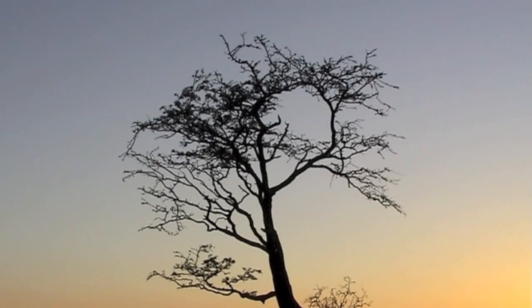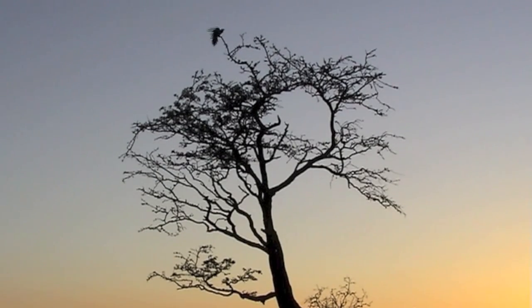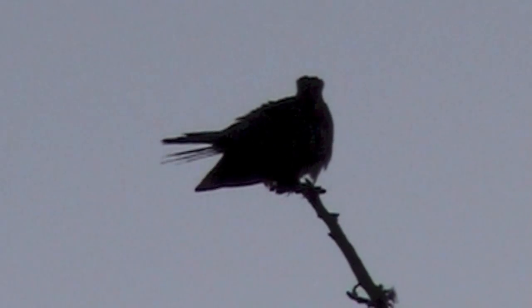On Dartmoor the cuckoos lay their eggs in the nests of ground nesting birds. You can help during the nesting season in the spring and summer by sticking to paths and keeping dogs under control on the moor.